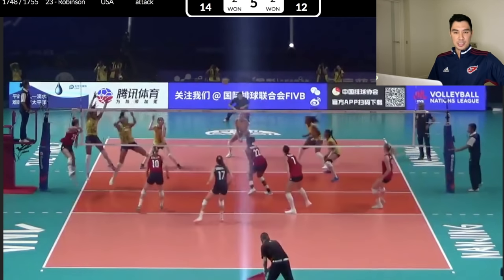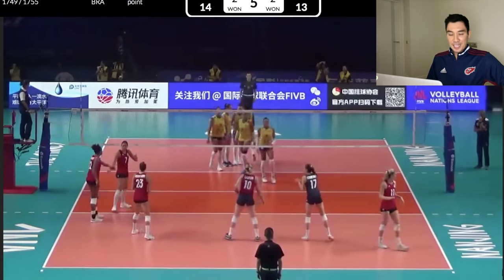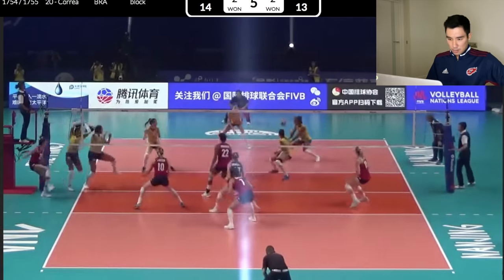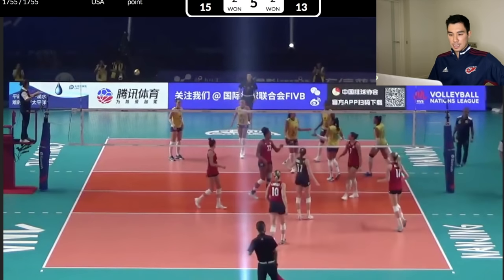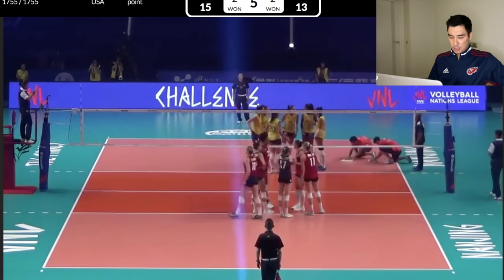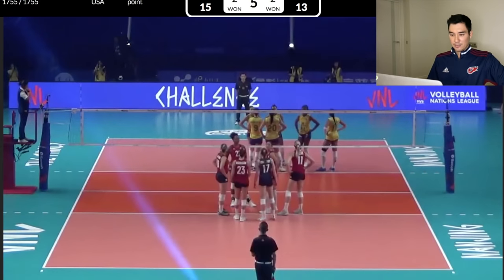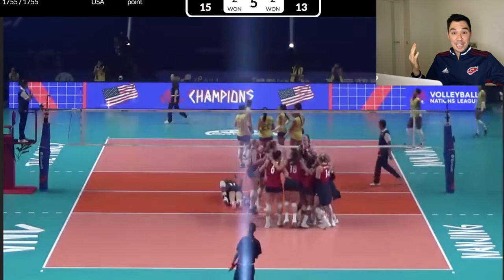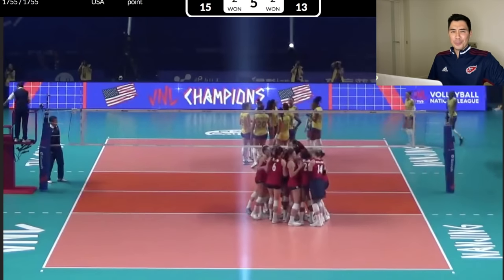Great pass. It's interesting to see that both teams are serving the libero. Match point again. Nice serve, great up by Brazil. Nice up, Jordan. Everyone's stopping — a challenge? A mid-rally challenge by Karch? I'm trying to figure it out too. We won! We won on a challenge. What? That's insane. What an ending — what a weird ending to that set.